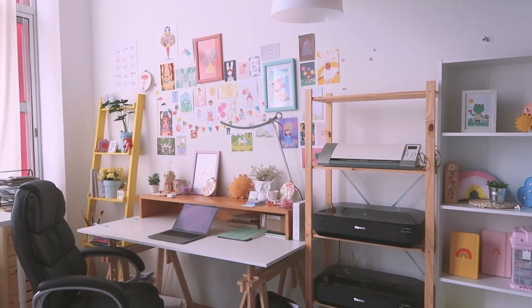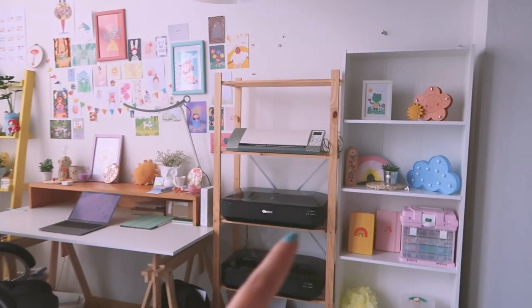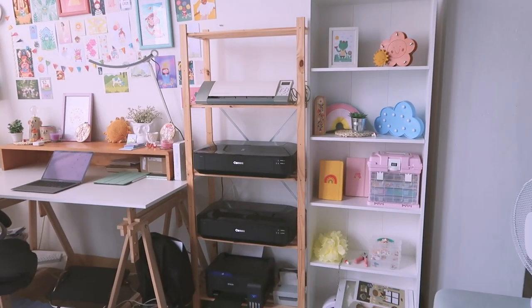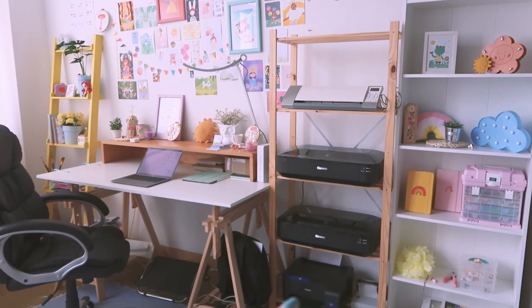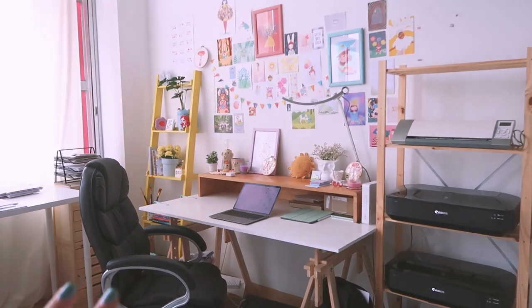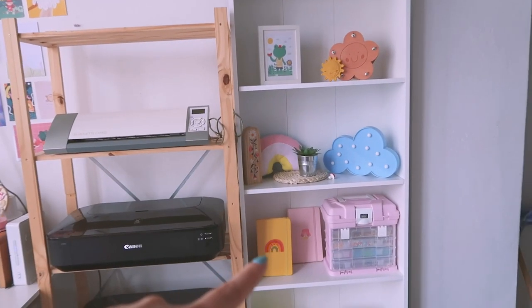And then we get to my favorite part of the studio. This is where I do most of the work — computer work and illustration as well. I have this corner over here with organizing and decorations, my printers and my Silhouette, and then I have my table over here. But let's start on this side.